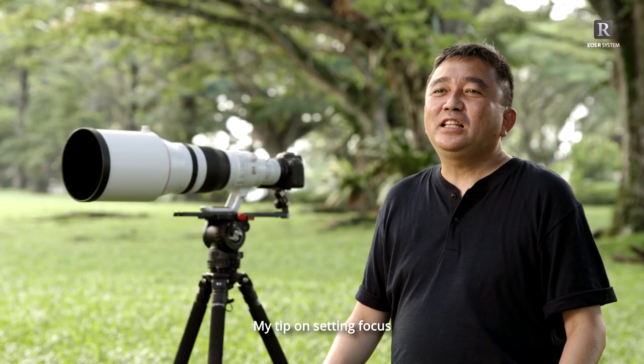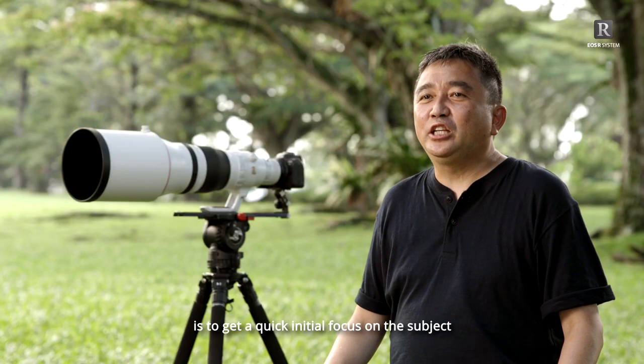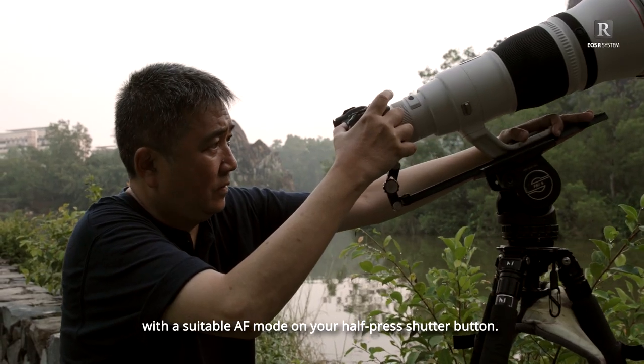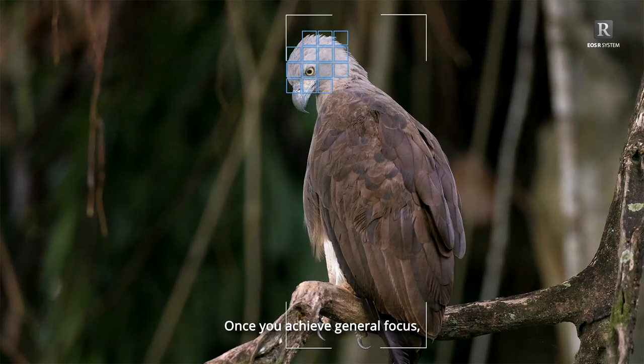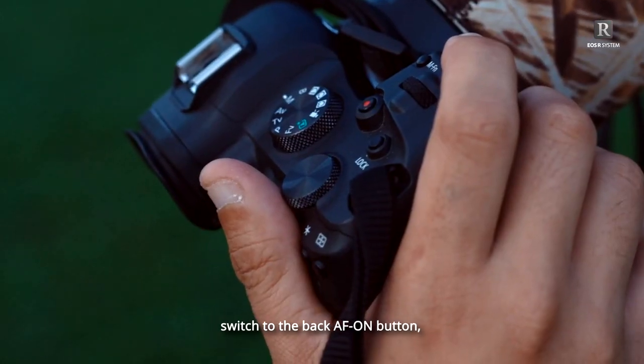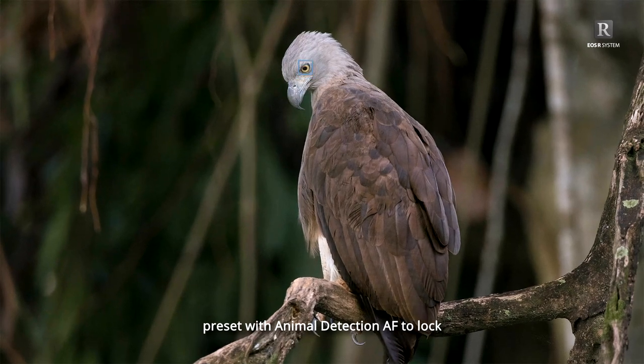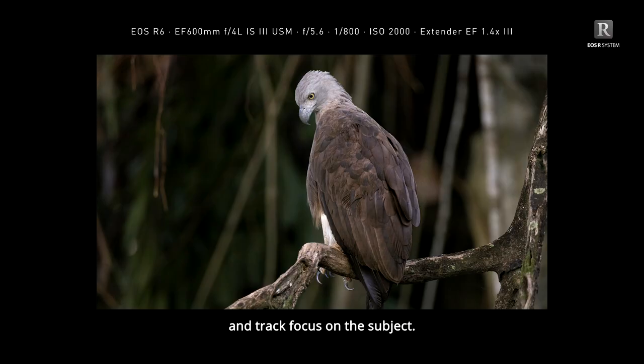My tip on setting focus is to get a quick initial focus on the subject with a suitable AF mode on your half-pressed shutter button. Once you achieve general focus, switch to the back AF ON button, preset with animal AF, to lock and track focus on the subject.